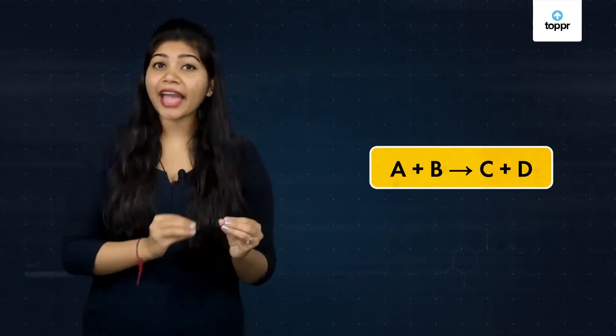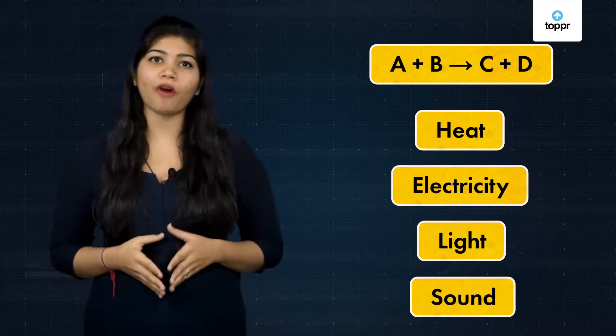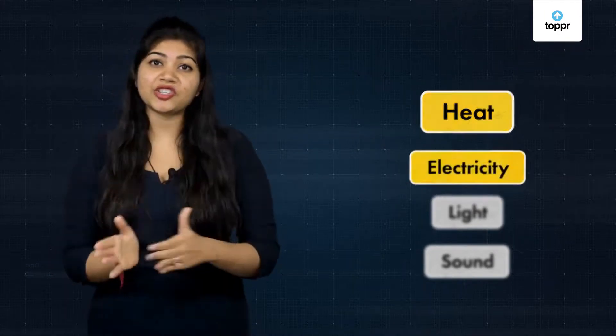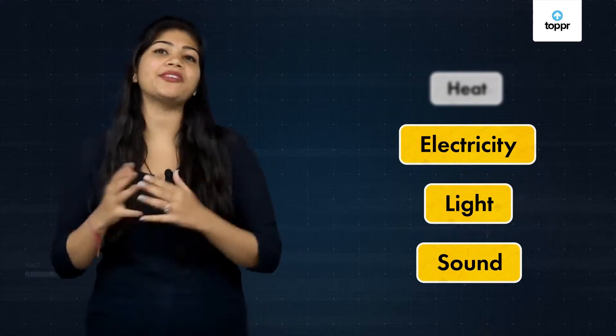You know that in every reaction, energy release or absorption is involved — heat, electricity, light, or sound. We already know about heat from our previous session. Now we will see how electricity, light, and sound occur in chemical reactions.